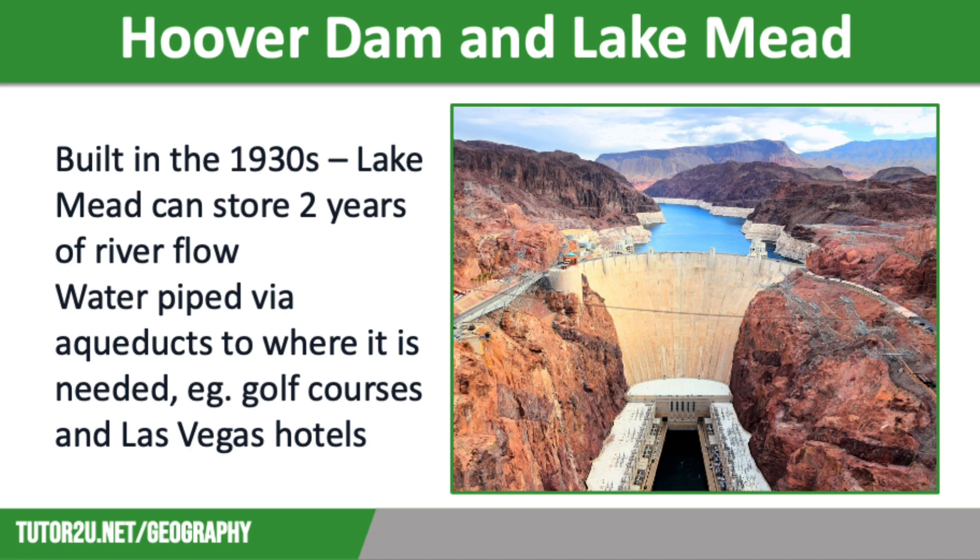The Hoover Dam was constructed in the 1930s with Lake Mead, a reservoir behind it — you can see both of these on the screen. They can store two years' worth of river flow. In the 1960s, the Glen Canyon Dam was also built. These two dams and the reservoir control the river, preventing periods of flooding and drought. Water is piped from Lake Mead along a series of aqueducts for domestic and agricultural uses, as well as to water the many golf courses in this region and to provide water for all the luxury hotels in Las Vegas.